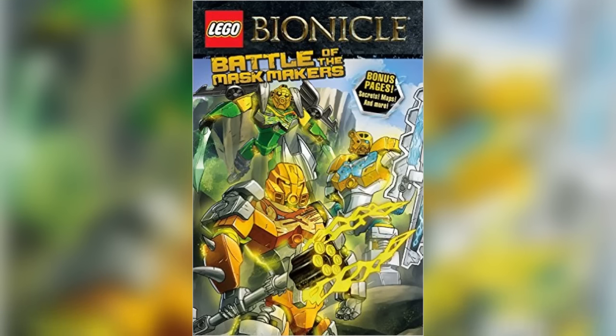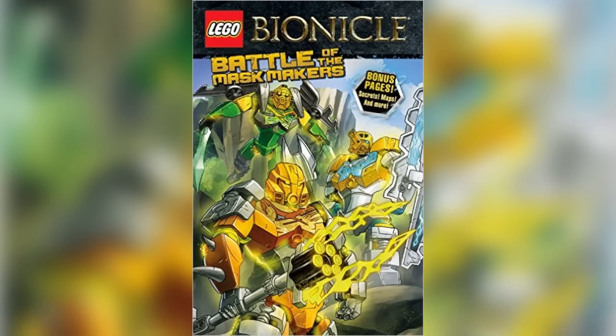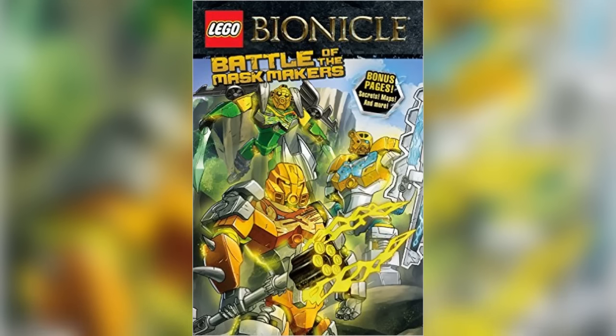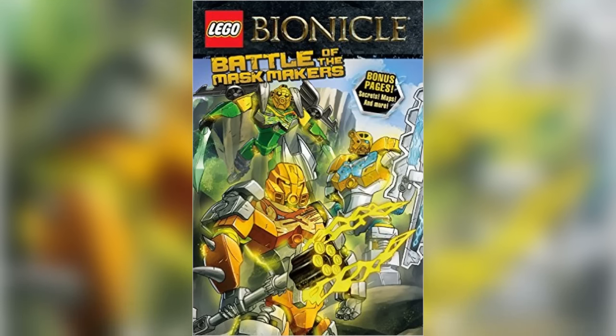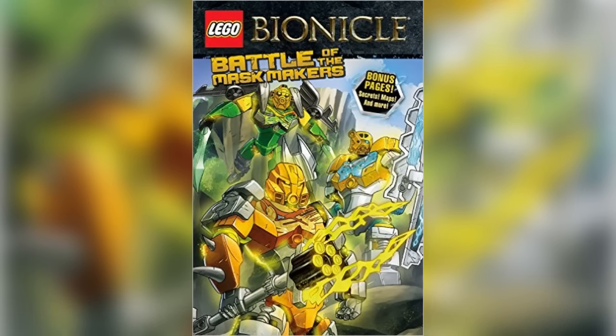The book is set to release on April 26th this year, so we highly encourage you to go out, preorder it, and if you don't preorder it, definitely purchase it on its release date. We are all incredibly interested to see what's in this book, and as evidenced by the cover, we have bonus pages once again — secrets, maps, and more! So we're all really excited, and you should be too.